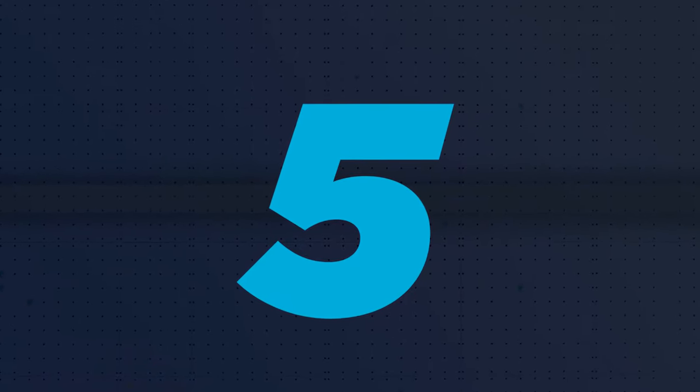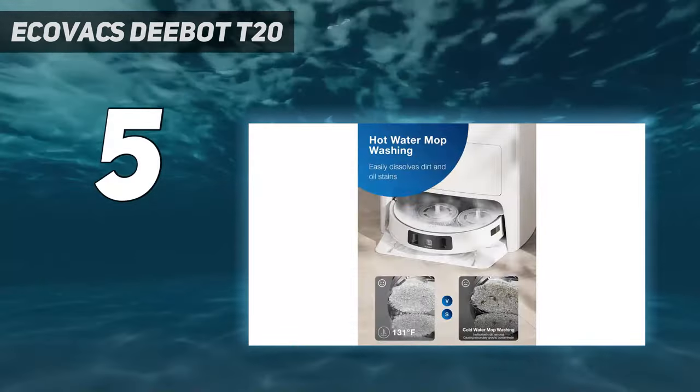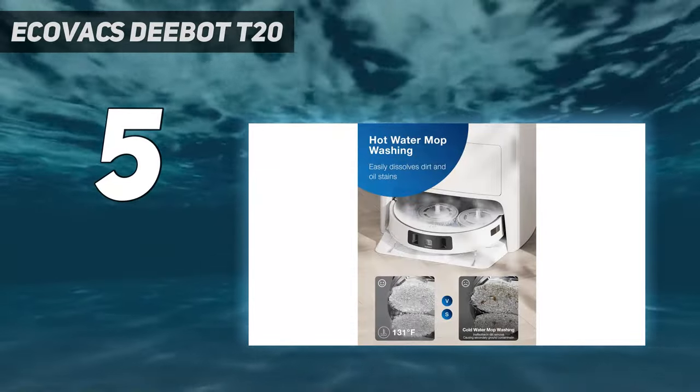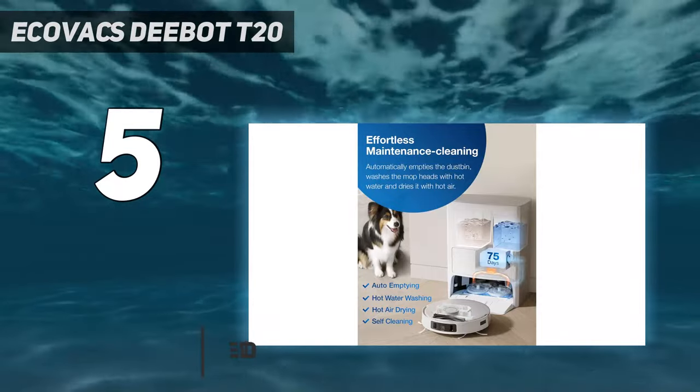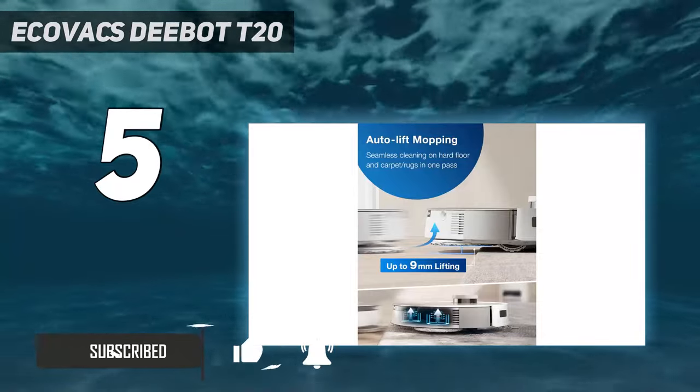Starting at number 5: the Ecovacs Deebot T20. The Ecovacs Deebot T20 is pricey but has a lot to offer, including generally great vacuuming and mopping. It runs fairly quietly as well. Like most robot vacuums, the edge cleaning leaves something to be desired.